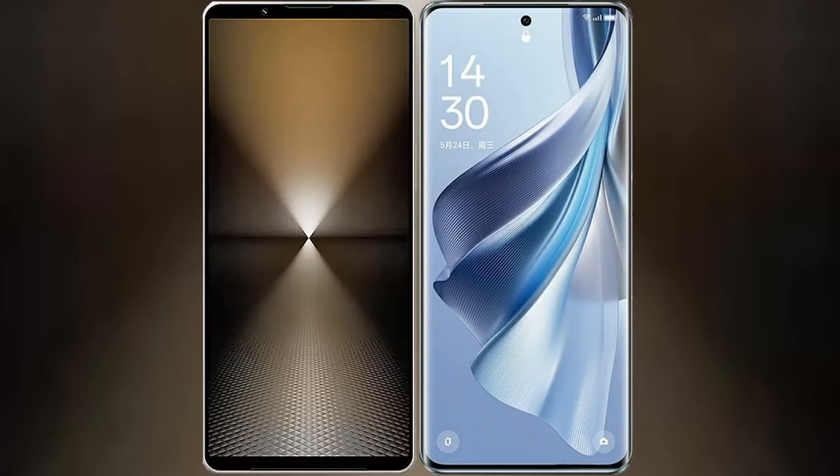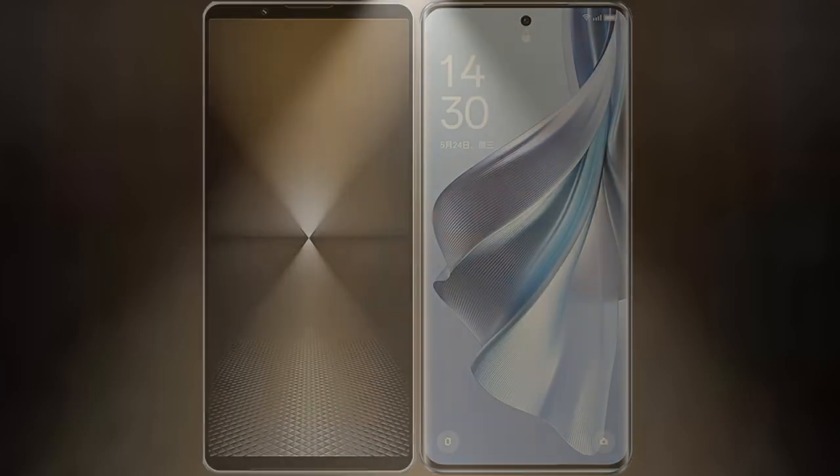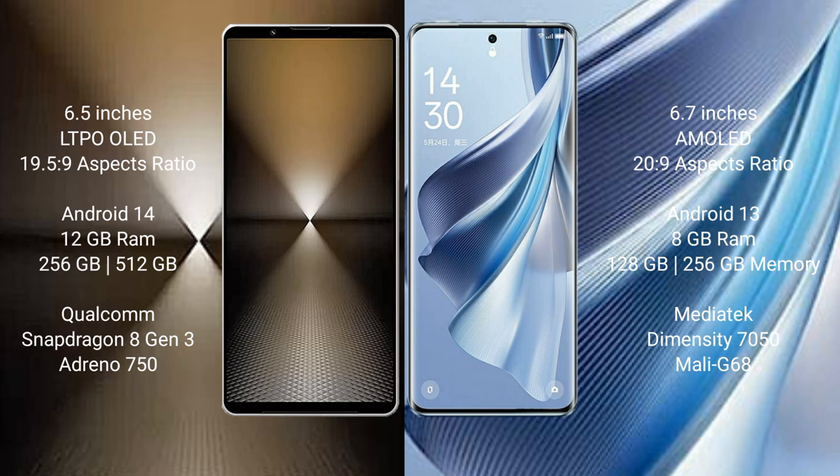I will compare the new Sony Xperia 1 Mark 6 with Oppo Reno 10. The Sony Xperia 1 Mark 6 comes with a 6.5-inch LTPO OLED display with an aspect ratio of 21:9. The Oppo Reno 10 comes with a 6.7-inch AMOLED display with an aspect ratio of 20:9.